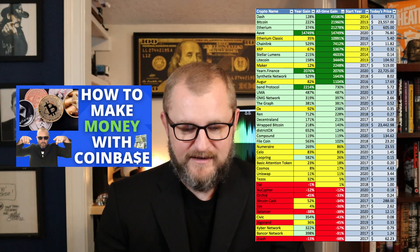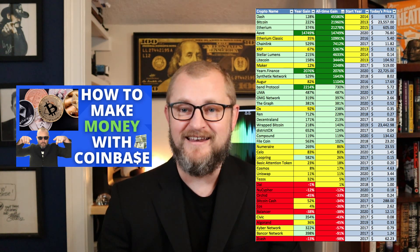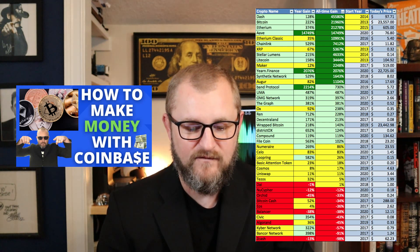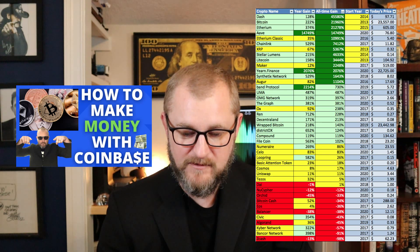I've sorted the chart by all-time gains, and it's somewhat surprising — the all-time top gainer isn't Bitcoin; it's Dash, with an all-time gain of over 45,000%. I didn't know that. Next up are Bitcoin and Ethereum. There's also AAVE at 14,749% all-time, and it only started in 2020 — so could there be more upside there? Absolutely, why not.